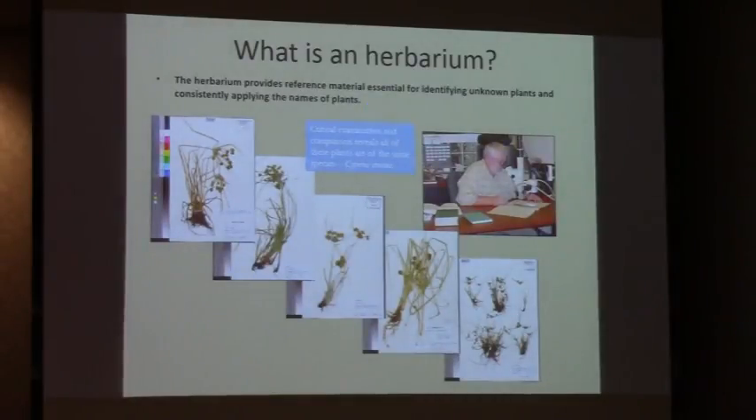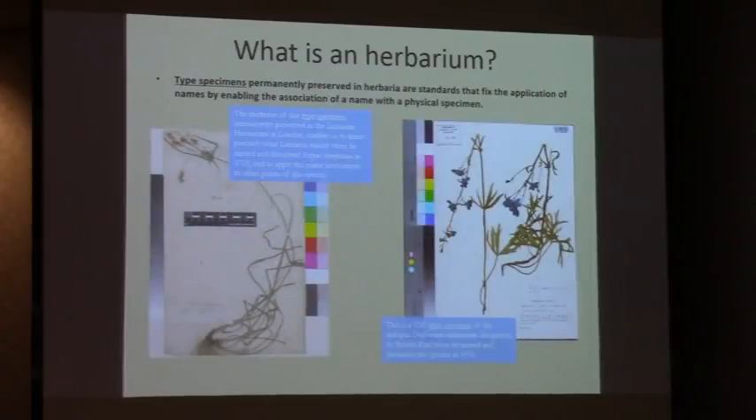Herbaria provide reference material essential for identifying unknown plants and consistently applying the names of plants. A critical examination of the specimens shown here would reveal that even though they look different in many respects from one another, critical examination shows that they are all of the same species, Sapiris proceus. Type specimens are a special category of herbarium specimens preserved in herbaria. They're standards that fix the application of names by enabling the association of a scientific name with a physical specimen. Without the type specimen, you would have only a description, and even a technical description is not the same thing as a physical example of the actual specimen.